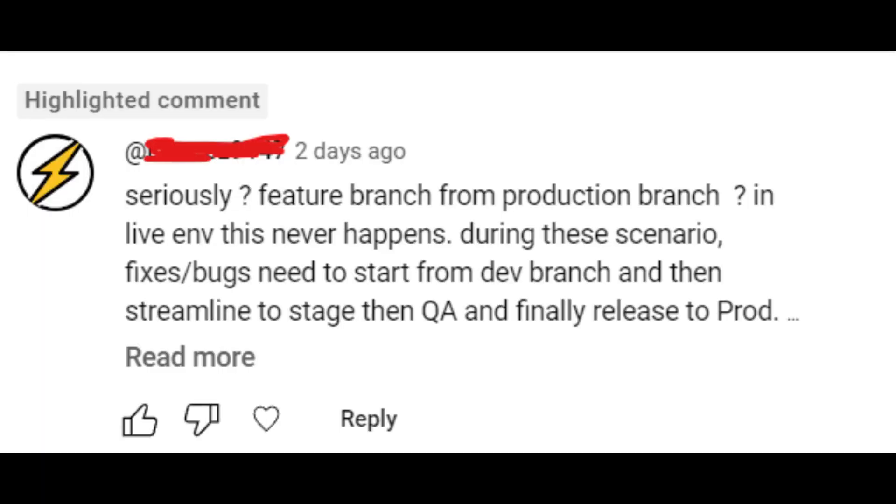Feature branch from production branch or a release branch? In live environment, this never happens. During this scenario, fixes bugs — I need to start from dev branch and then streamline to stage and QA and finally release to the production. That's the reason all versions are not ready for production. So this was the comment. I'm answering this question on the basis of my experience in my IT career. Let me resolve this confusion in less than five minutes.